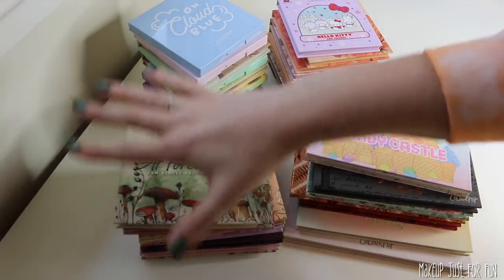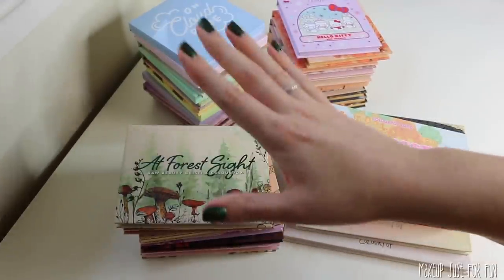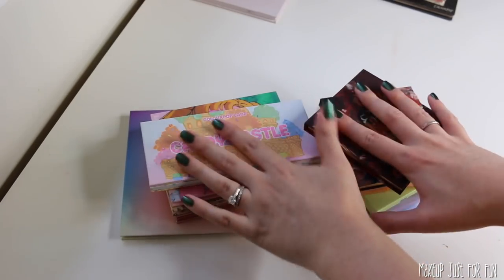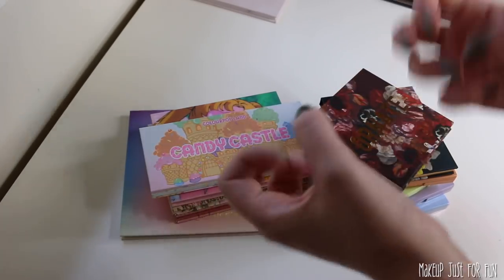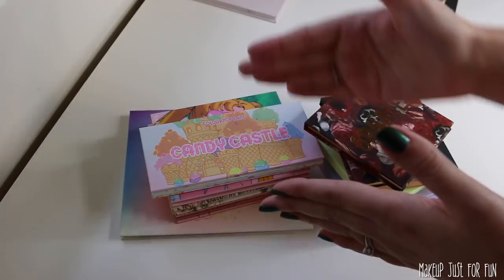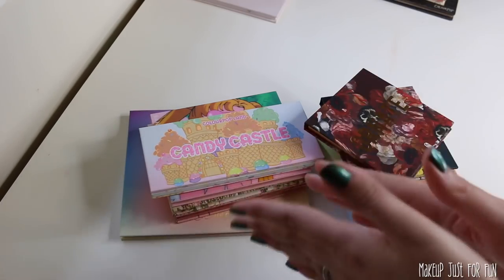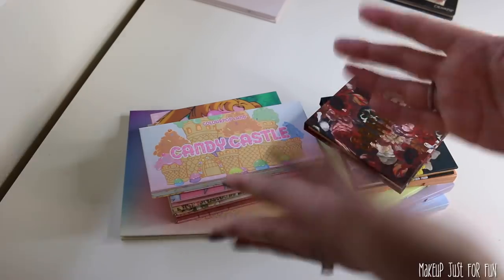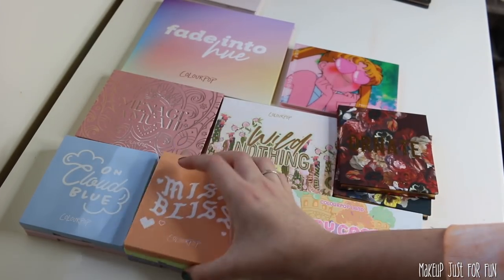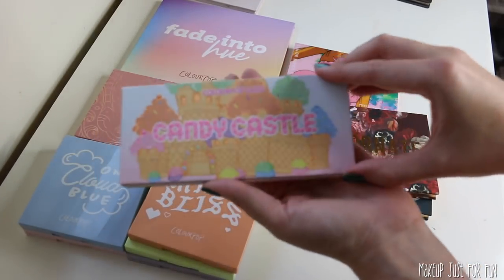The first thing I want to do is quickly roughly sort these palettes into three groups: least favorites, middle of the road, and top picks. I'll be back with my least favorite pile. These are my least favorite palettes from the year — I can already feel the angry comments coming, but I'm going to sort these from worst to least bad in this group and then go through each one and quickly tell you why I put it in the position that I put it in.